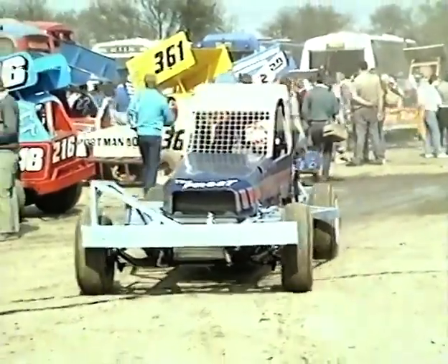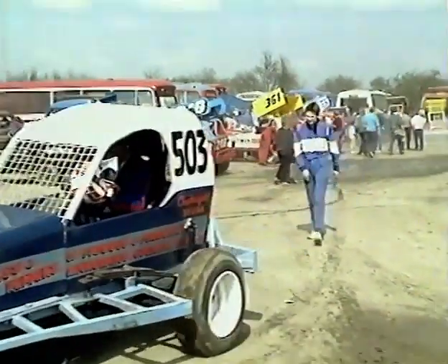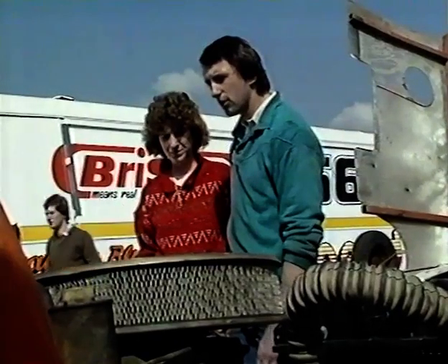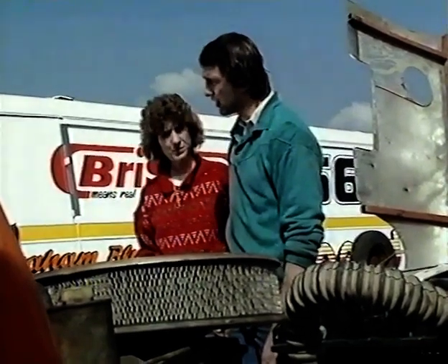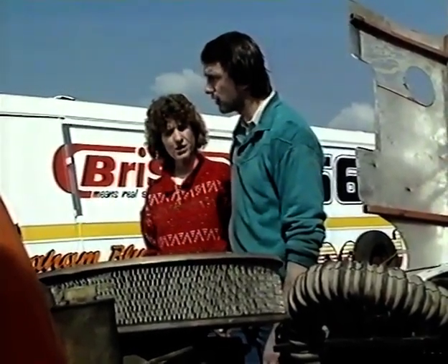But like all motorsport, this kind of racing costs money. The best cars can cost up to £20,000, although it is possible to start for a lot less. This is a fairly old engine, probably looking around about £800 to £900 worth of car.